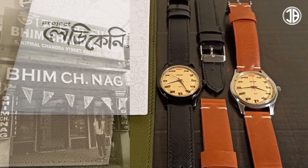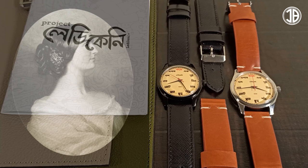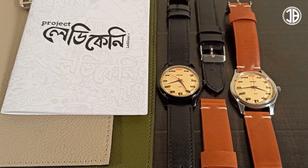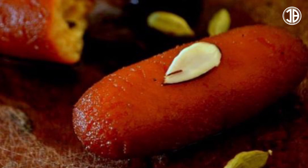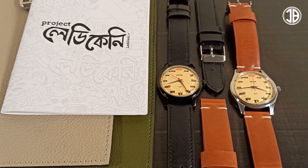Back then, Calcutta was the capital of India and it was occupied by the British. The wife of the Viceroy, Lady Kenny, she ordered a sweet from that shop on her budget. So they came up with a new sweet — it's a syrupy ball of cottage cheese and they named it after her. It was named as Lady Kenny. But with the local dialect and over time, that got turned into Lady Kenny. So now you can find that sweet everywhere in Calcutta, but they are called Lady Kenny.